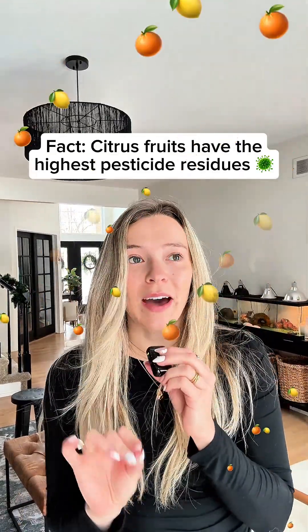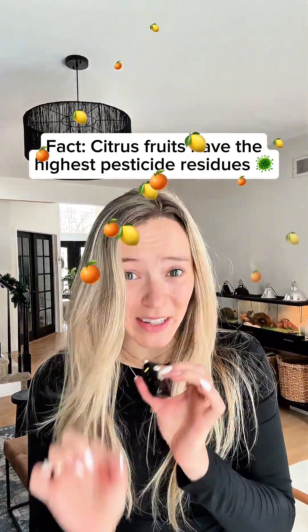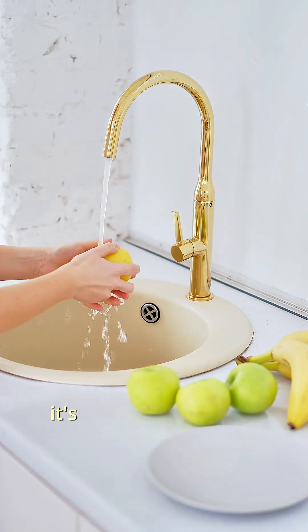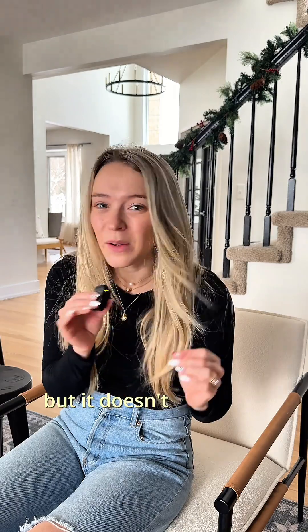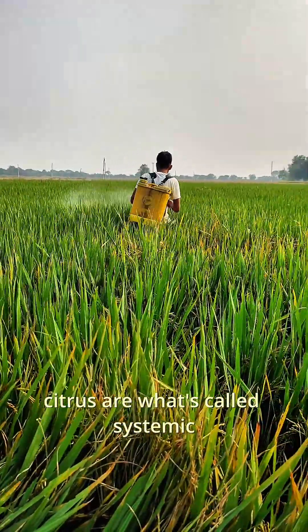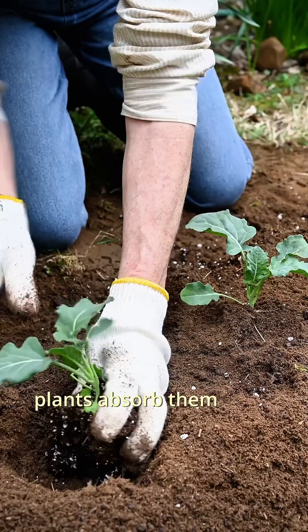Did you know citrus fruits tend to have the highest pesticide residues? You might be thinking, well, if you just wash the peel it will go away since it's just on the outside — but it doesn't work like that. A lot of the pesticides used on citrus are what's called systemic, which basically means the plants absorb them from the soil, the leaves, and even the seeds.